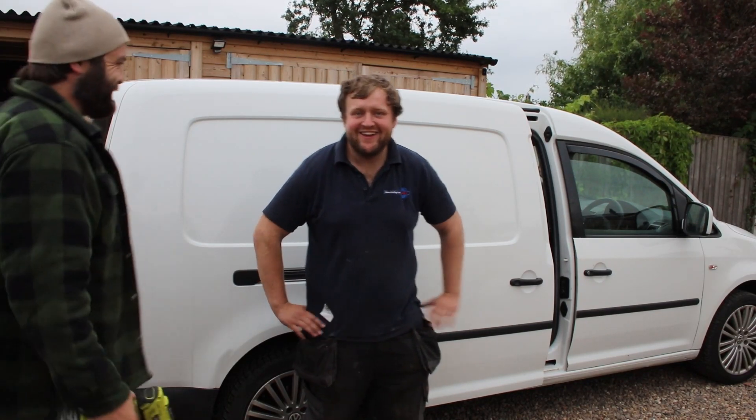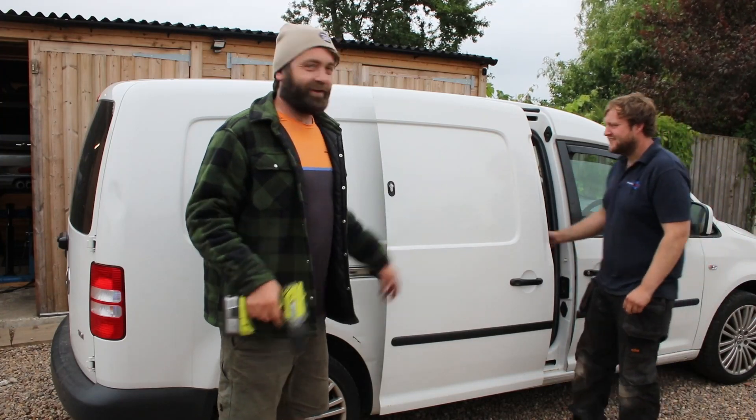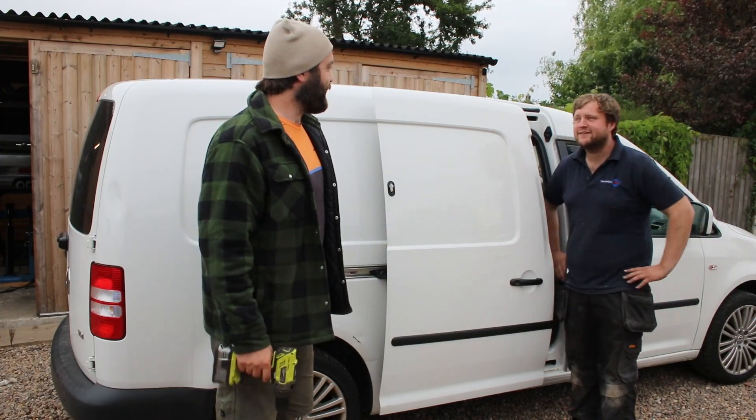Loads of headroom. About a month and a beard later the windows arrived for the back of the Caddy van, and me and James thought let's fit them. So what we're going to do is cut the panel out and put some glass in — it's going to go well, no problem.